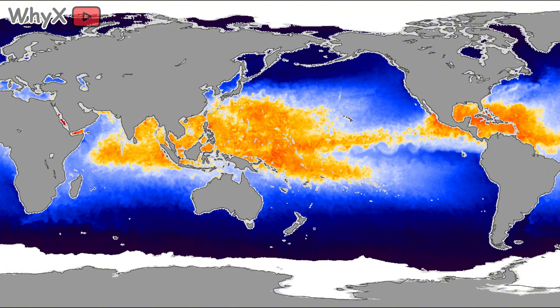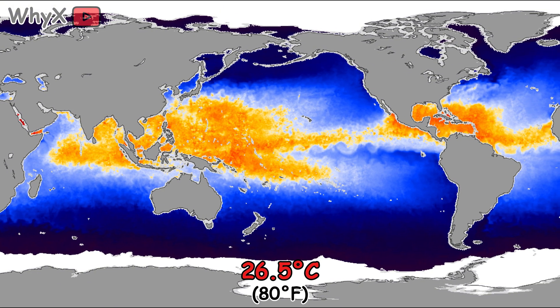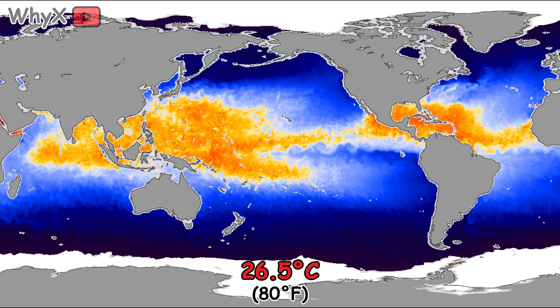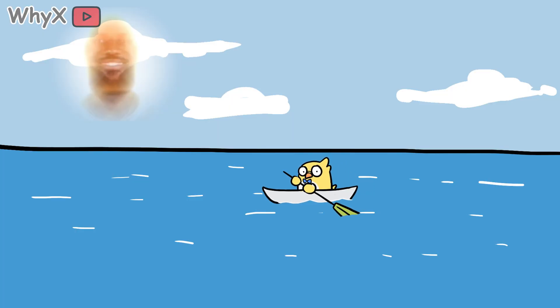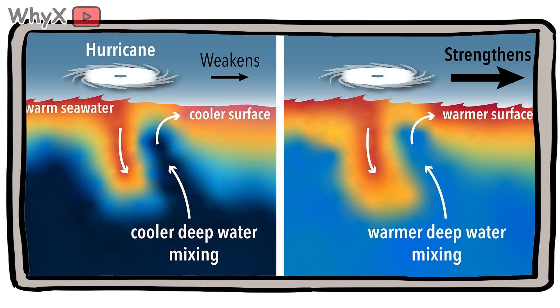First, warm water. Hurricanes need sea surface temperatures of at least 26.5 degrees Celsius — about 80 degrees Fahrenheit — and not just at the surface. The warmth must reach down about 50 meters. Think of it like fuel in a gas tank: shallow warmth burns off too fast; deep warmth keeps the engine running. When water evaporates, it carries latent heat — hidden energy locked inside water vapor. Later, when that vapor condenses into clouds, the heat is released, like unlocking an invisible battery.